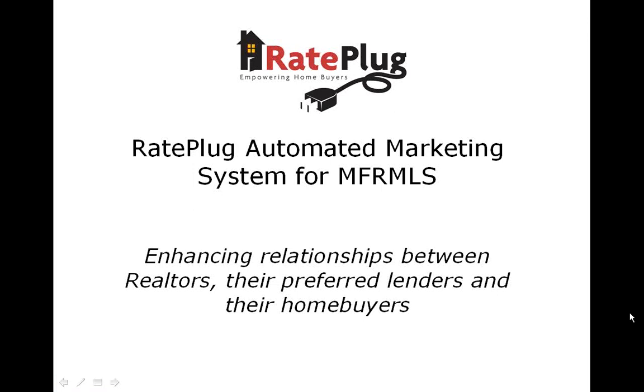We are confident that once you see the service you can provide to your homebuyers, as well as the tools that will help you market your properties, you will be excited for the upcoming spring market.